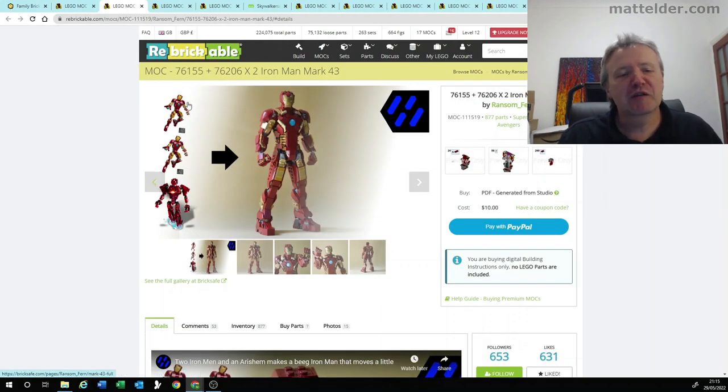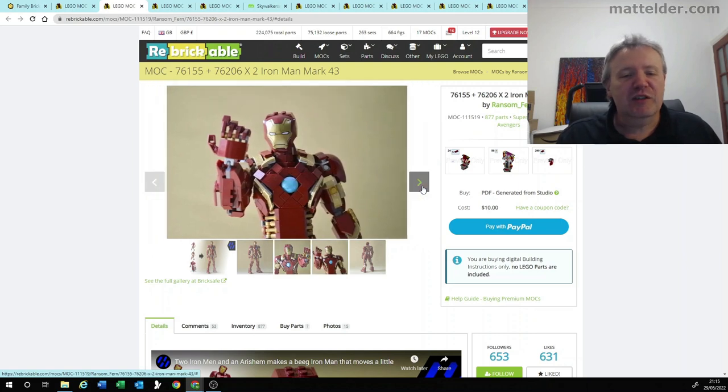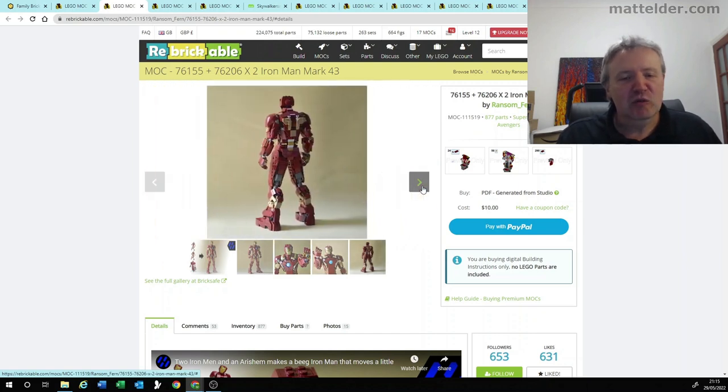Coming in at number 4 is this Iron Man one. They've taken two of these Iron Man sets that are available for sale, and one of the Eternals ones, and combined them into this much better looking Iron Man version. I don't know what it is about Iron Man, but they always seem to be messing them up. So it's great that you've got this one here — it looks really well done, with a great level of articulation, and something I'm actually really looking at building.